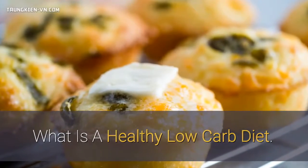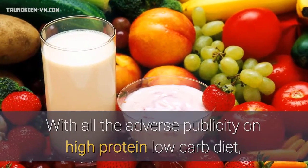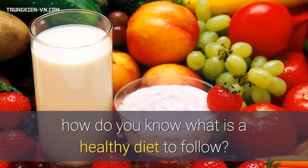What is a healthy low-carb diet? With all the adverse publicity on high-protein low-carb diets, how do you know what is a healthy diet to follow?